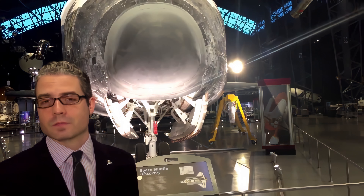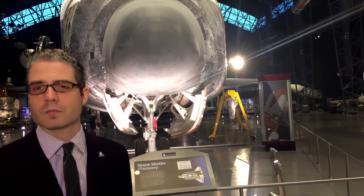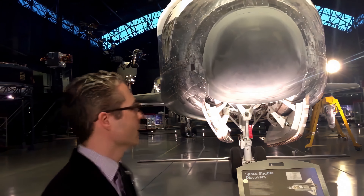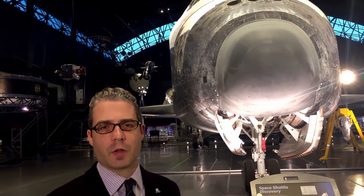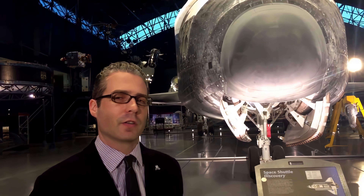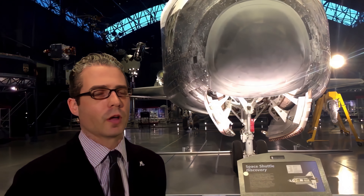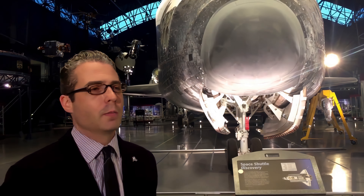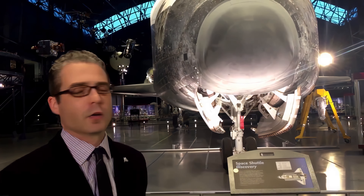We're standing in front of Discovery. Discovery dominates the centre of the space hangar. It is the champion of the shuttle fleet. It flew 39 times over its career and travelled 240 million miles, totaling 365 days in space. One of the interesting things about Discovery is that it flew every mission profile that the shuttle was designed to do, making it an excellent example of the historic shuttle program. It launched Hubble.